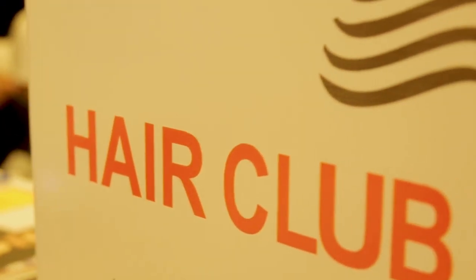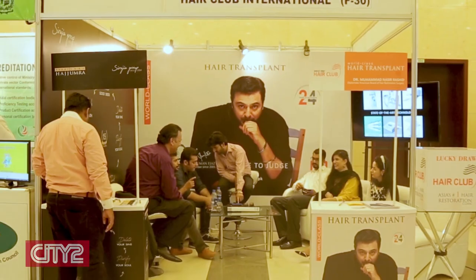This is the Hair Club International stall. Interestingly, there is also a very famous personality — Salman Khan claims it himself. Assalamualaikum sir. All the staff of the Hair Club have become a part of this exhibition. Today, we are representing the Hair Club.